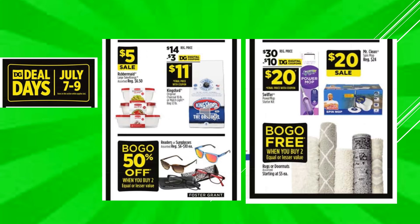Dollar General Deal Days continue, running July 7th through July 9th. Rubbermaid Large Take-A-Long containers on sale for $5. There's a $3 digital coupon off of Kingsford Original Charcoal, makes the product $11. Sunglasses or readers are going to be buy one get one 50% off. There's a $10 digital coupon off of Swiffer Power Mop Starter Kit, makes the product $20. And the Mr. Clean Spin Mop is $20 on sale. Rugs or doormats, assorted, starting at $5 each — those are going to be buy one get one free.